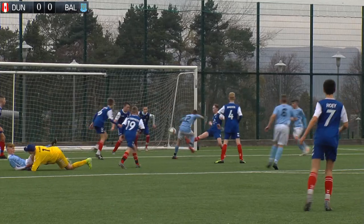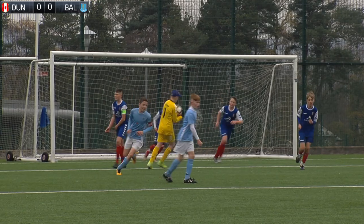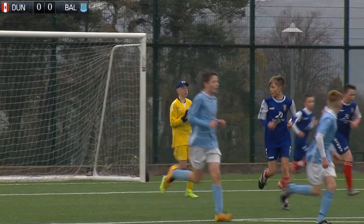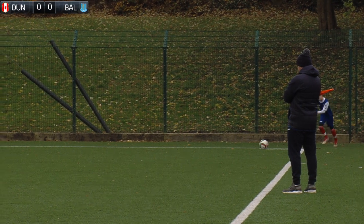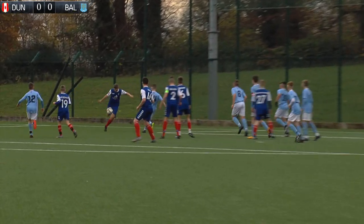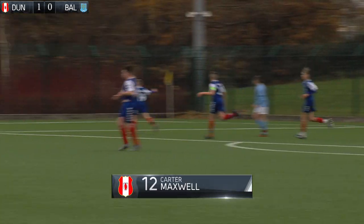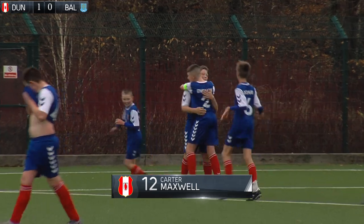Ballymena's number 12, Robbie Spears, turned sharply inside the box and got his shot away, with the ball eventually ending up in Rhys Kenny's arms. Dungoyne then went ahead in style with a stunning effort on the turn from Carter Maxwell, which ended up in the top right corner — 1-0 to Dungoyne in the 19th minute.